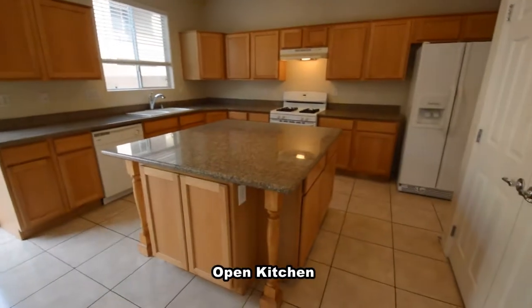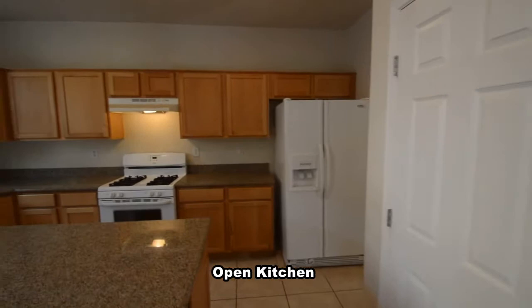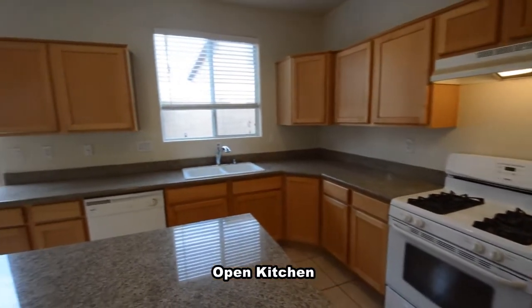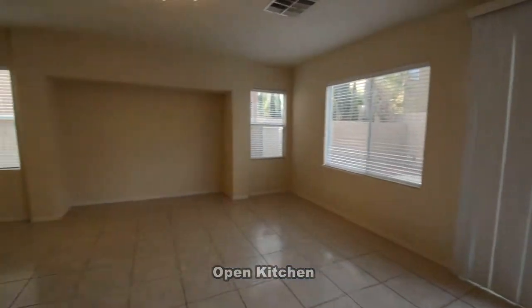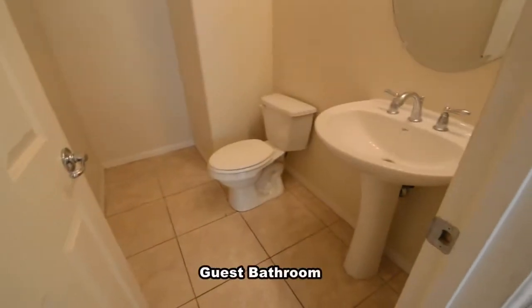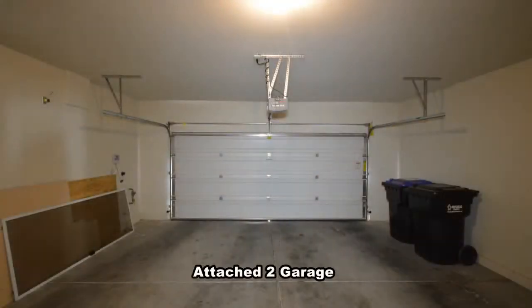The open kitchen has a center island, granite counters, and all the appliances included in the sale. The guest bathroom has a pedestal sink. The attached two-car garage has an auto door opener and direct entry to the home.